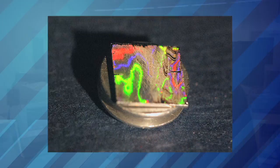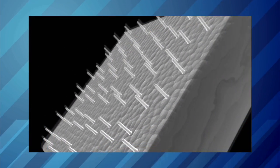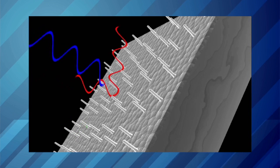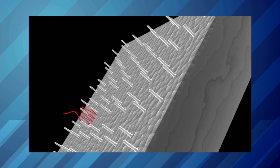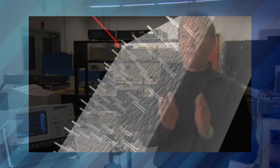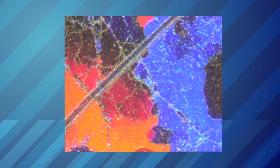If you illuminate these nanotubes and they are the right length, they'll actually couple very strongly with light. With coupling like this, you can actually get near 100% coupling of energy, which is highly efficient. So now the question is, how do we take that energy and do something useful with it?